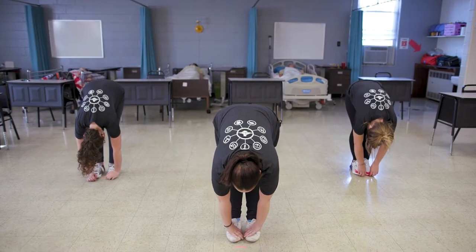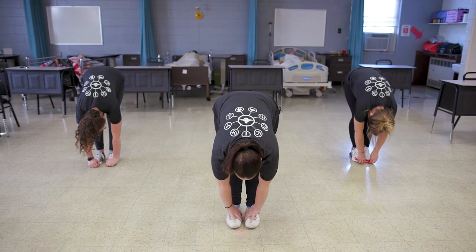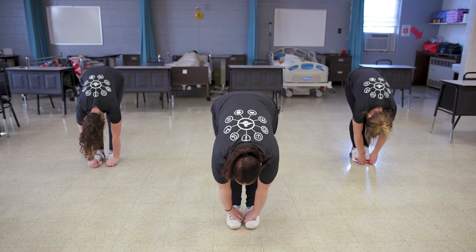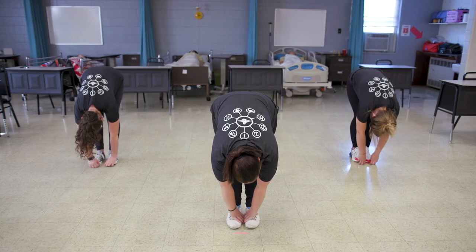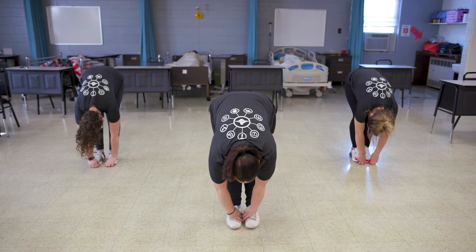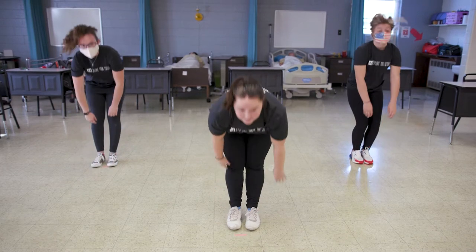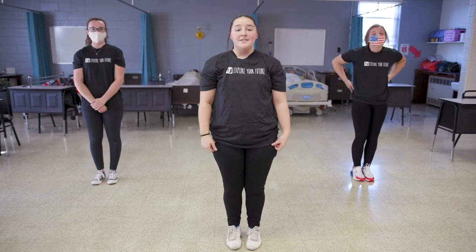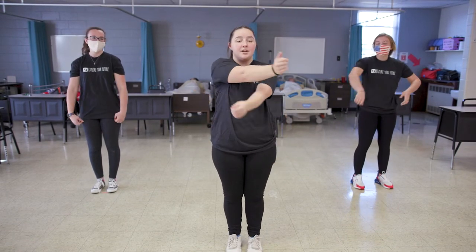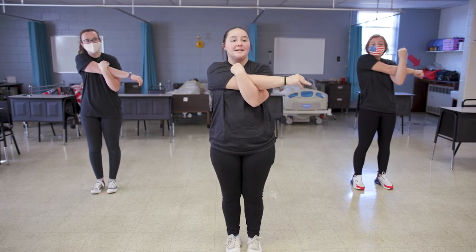Standing toe touches — hold for 20 seconds. [Count 1–20.] Next, arm stretches. This stretches your upper arm. Take your right arm and cross it over your left and hold for 15 seconds on each side.